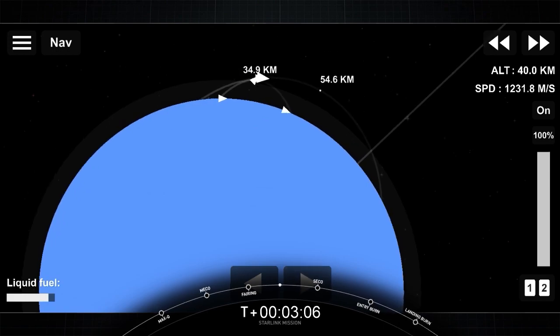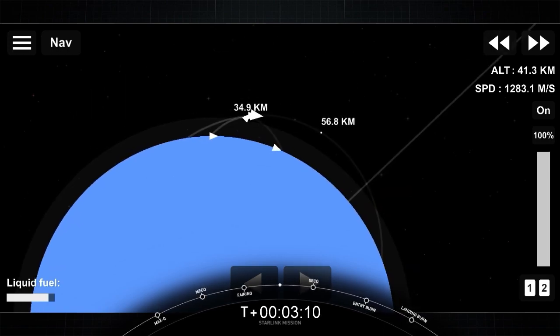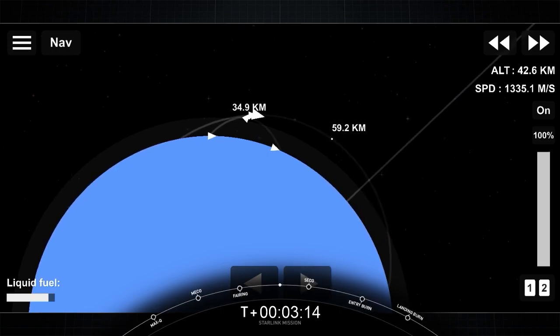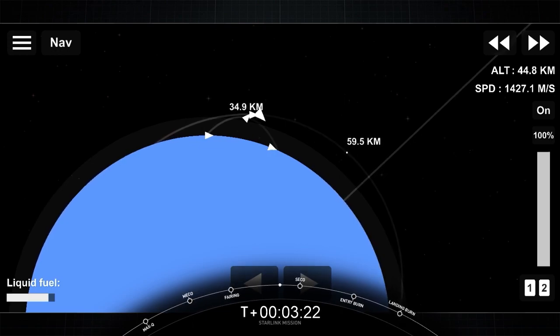First stage on the left-hand side of your screen is headed back to our drone ship named Just Read the Instructions, stationed out in the Atlantic Ocean. Second stage on the right-hand side of your screen is headed to its first orbit, continuing on a nominal trajectory.